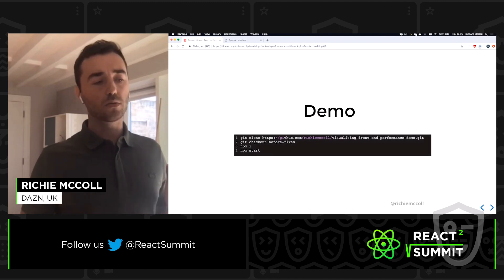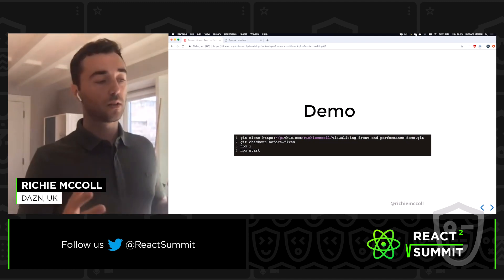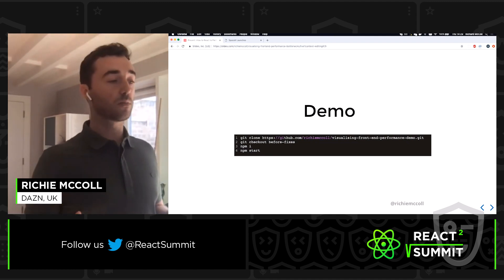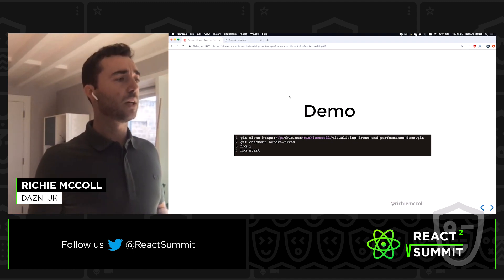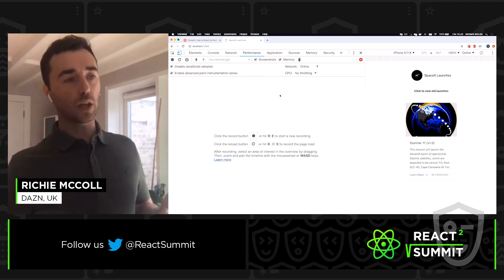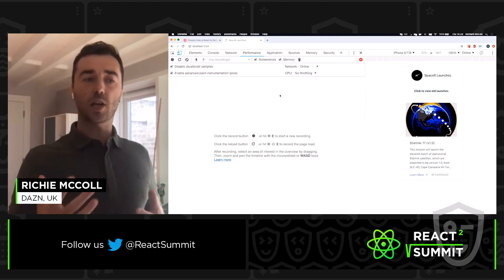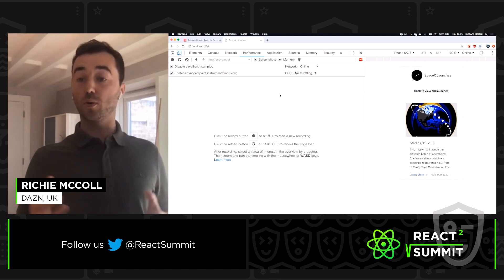I've got a small front-end application demo available on GitHub — the setup instructions are in the ReadMe, so feel free to follow along. This application uses the SpaceX API to render a list of launches from new to old, and the interaction we'll be profiling is changing the order of launches.